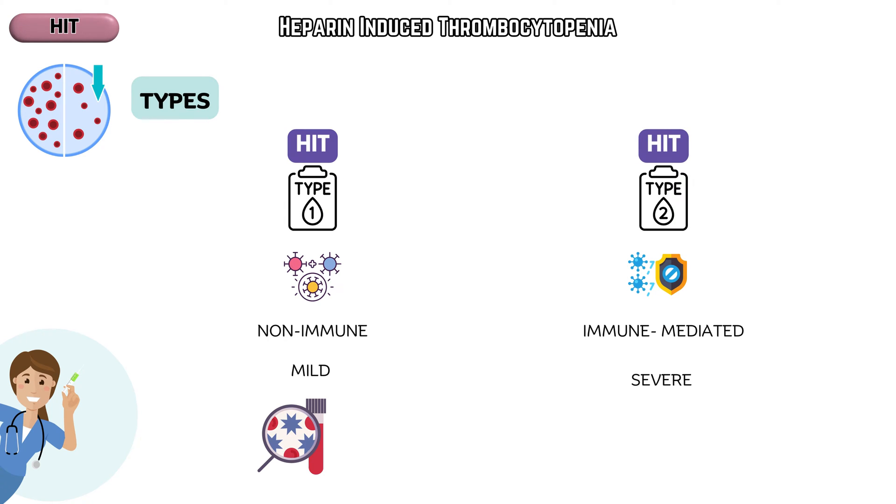Type 2, however, is immune-mediated and more severe. In type 2, the immune system mistakes heparin-bound platelet factor 4 complexes as foreign, leading to the production of antibodies. These antibodies activate platelets, resulting in the formation of blood clots and potentially life-threatening complications such as deep vein thrombosis or pulmonary embolism.